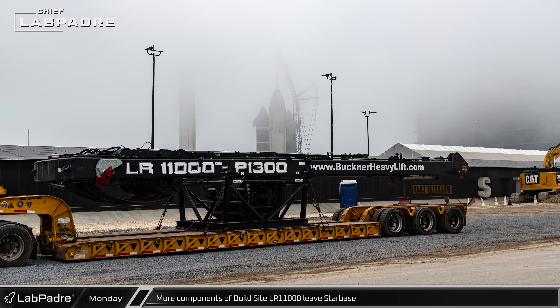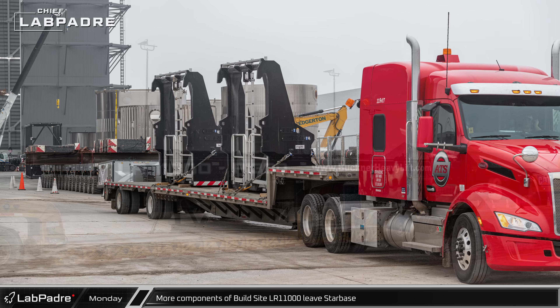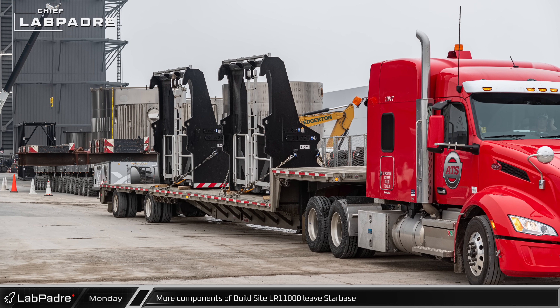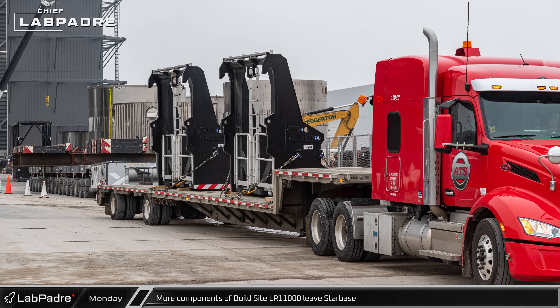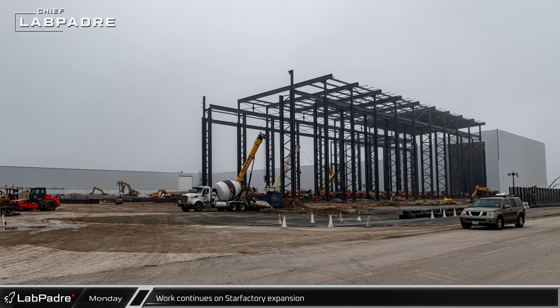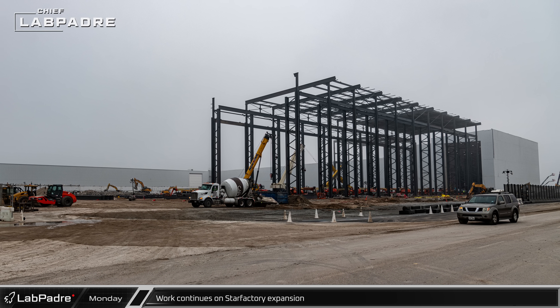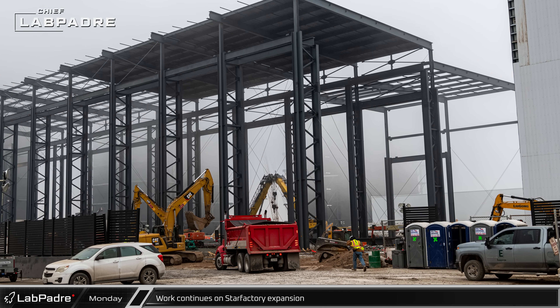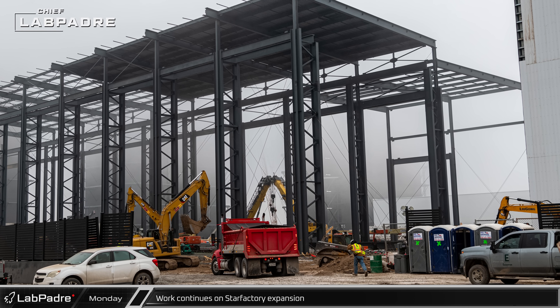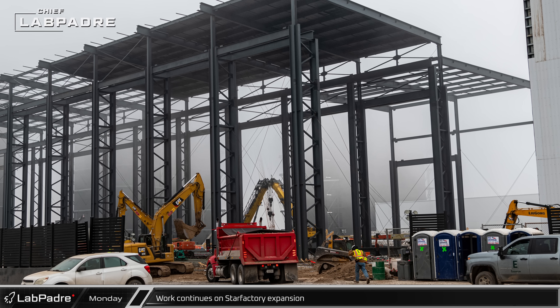On Monday, the A-frame and counterweight saddles — some of the final components still on site from the build site LR-11000 crane — were spotted on flatbeds preparing to depart Starbase. At the Star Factory, the nose cone hall continues to grow towards the ring yard gate while roofing is being installed at the other end. Behind, the next section of columns and beams has been going in as this latest phase of the building grows towards the remains of Tent-3 as well.